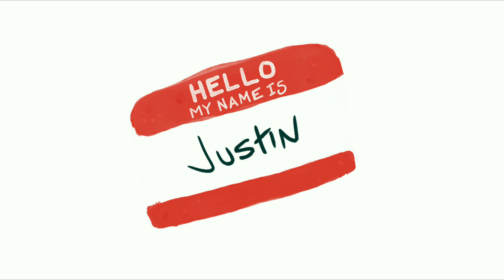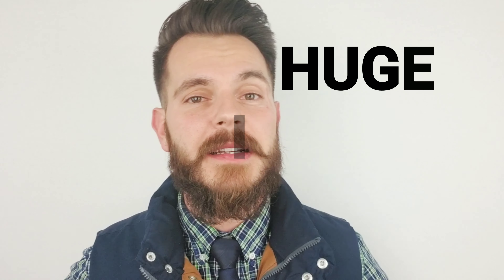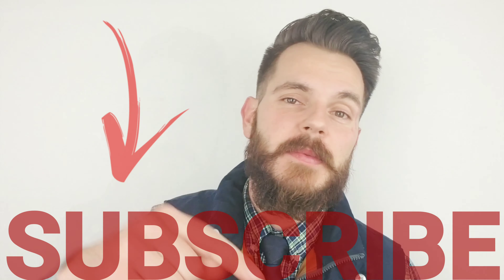In today's video, I want to share with you why you absolutely need a sinking fund for Christmas. My name is Justin and welcome back to the channel where we make little changes with huge impacts on our lives. If you're new here, I upload videos with different tips and tricks to help you improve your life, so please consider subscribing.